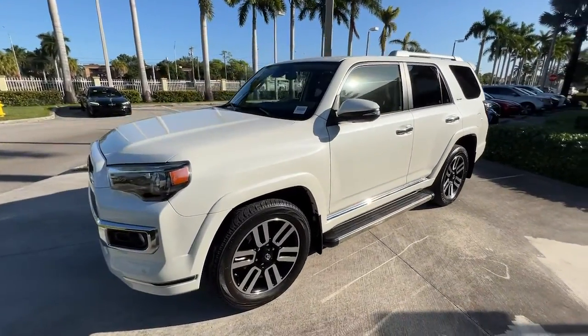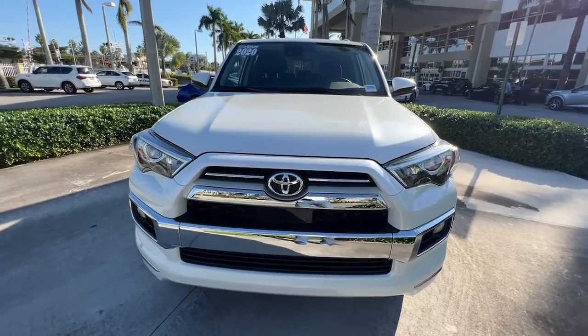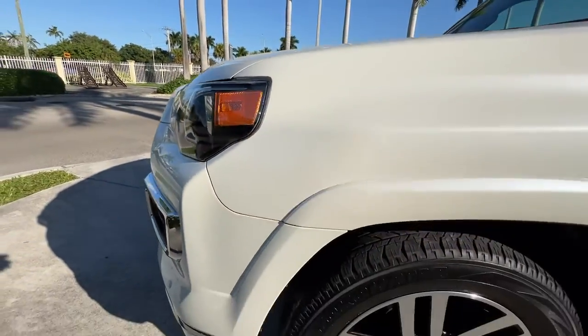These are just some of the great options this vehicle comes with: navigation system, keyless entry, sunroof/moonroof, power passenger seat, heated mirrors, fog lamps, satellite radio, aluminum wheels, heated front seat, and alarm.